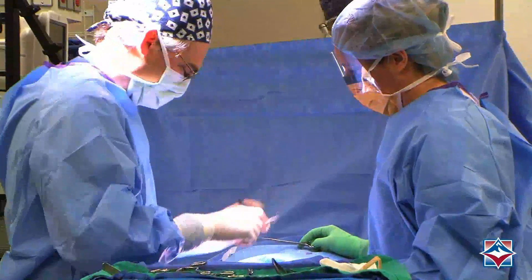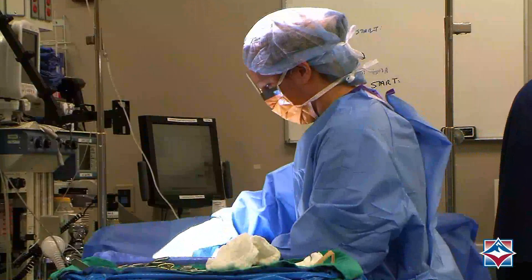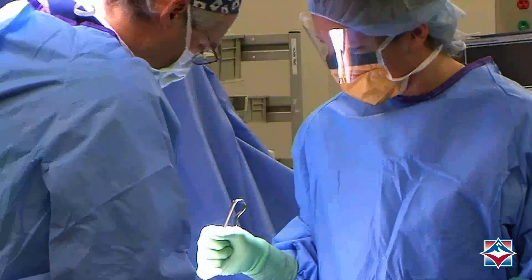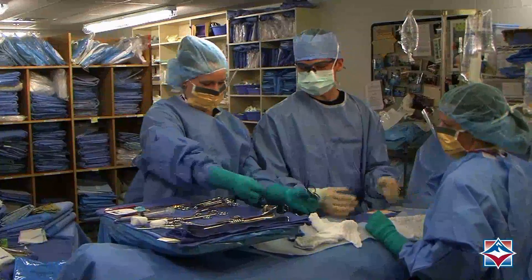In the heart of every operating room, a team of professionals work together to save lives. The surgical technologist is a critical component of the surgical team, and the surgical technology program at Flathead Valley Community College provides the workforce with a highly trained individual.